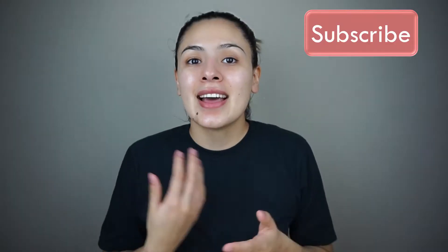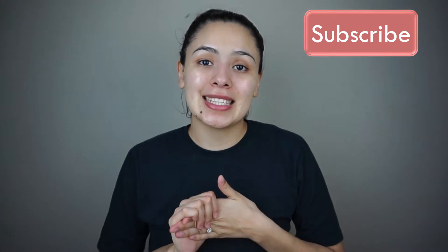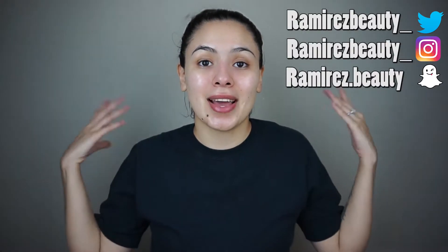Hey my loves and welcome back to my channel. So in today's video I'm gonna be showing you guys my skincare routine. I look very hydrated and I feel very hydrated. I'm just gonna show you guys some of the products and I'm excited that I do have a couple of new products. Don't forget to subscribe to my channel and also follow me on my social medias — I will leave the links right here and also down in the description box.